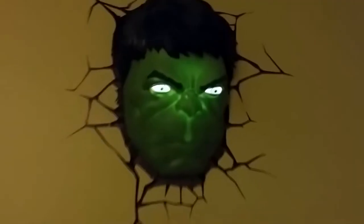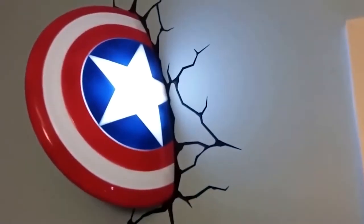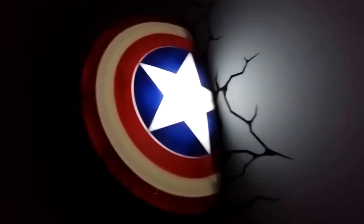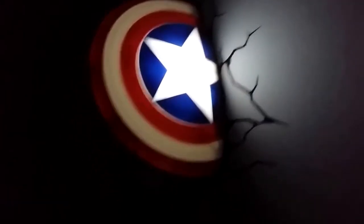3D Deco Light — all 3D Lightfix products light up using energy-efficient LED bulbs, with many superhero options including Captain America, Iron Man, Hulk, and Thor. Comforting, cordless decorative night lights are loved by kids and adults alike. 3D Deco Lights are more than cool looking — the product is truly designed with parents' concerns in mind. Tested by our most discerning critics, 3D Deco Lights are an amazing addition to any room.